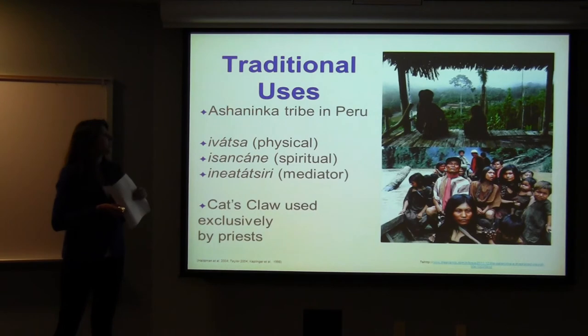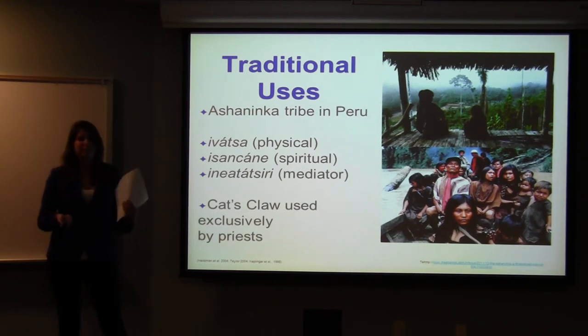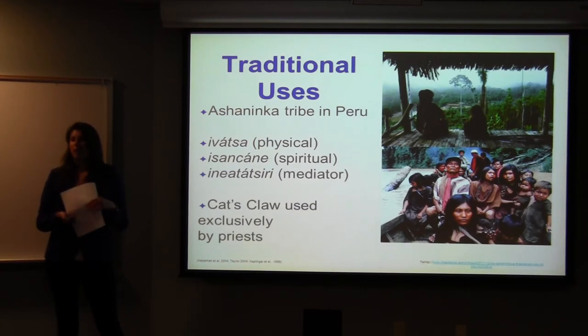It's traditionally used by tribes in Peru, but most commonly the Ashaninka, because they've been using it the longest. Their model of healthcare holds that every person consists of a physical being, a spiritual being, and a being that mediates between them. If you're healthy, everything is in order and balanced, and when you're sick, something comes out of balance. Cat's claw is regarded as a magical plant that can help facilitate the mediator, and it's only used in groups, which highlights how important it is.